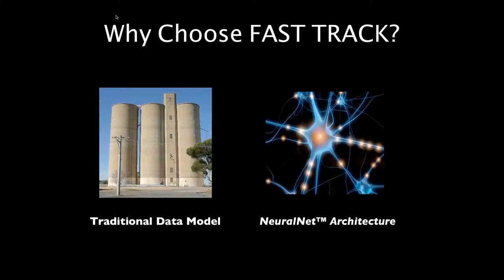One thing that sets FastTrack apart from everything else is its unique data model. Other systems use traditional relational databases, which keeps data in silos with limited access and limited connection between them. FastTrack builds on top of a relational data model with its unique neural net architecture, where each object is explicitly linked to every other object it's related to in the database.